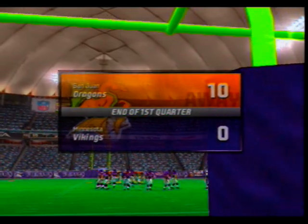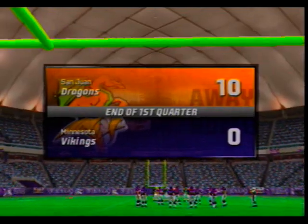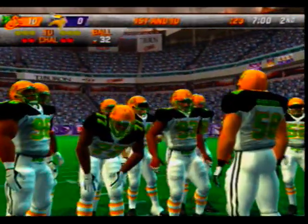At the end of the first quarter, the score is the away team 10, Vikings nothing. We're ready to start the second quarter.